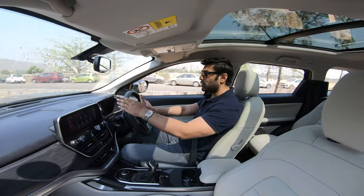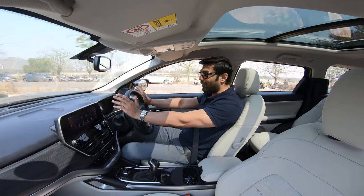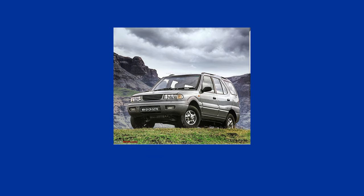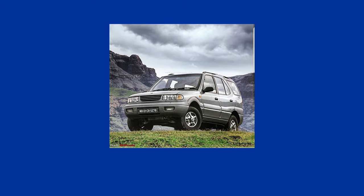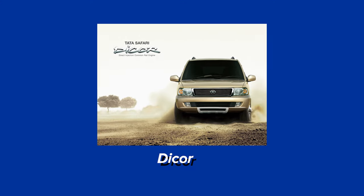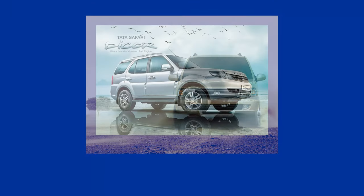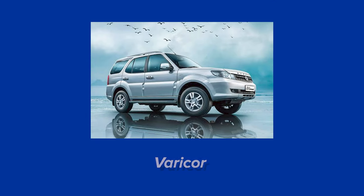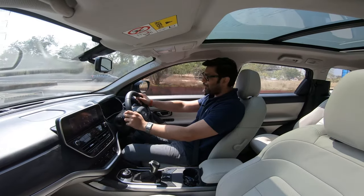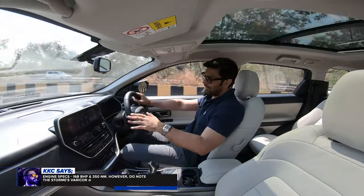Before we talk about the 2021 Safari's engine, it's important to understand the history of the engines given to the Tata Safari. Back in the late 90s when the Safari was introduced, the diesel engine was derived from the Peugeot Group — very old tech with a turbocharger but indirect injection. When the update came in the 2000s, the DICOR engines were developed with the help of Mercedes' commercial diesel engines, finally bringing direct injection. After that, the Varicor engines were introduced in the Safari Storm, which were modern and powerful enough. The 2021 Tata Safari gets the most powerful diesel engine it has ever gotten.